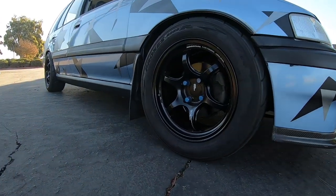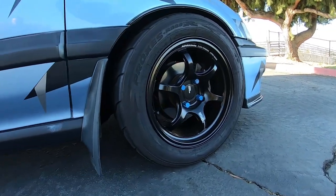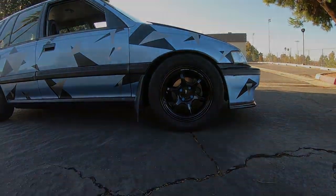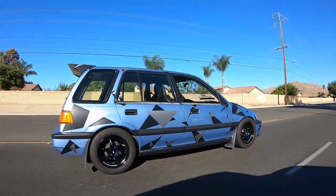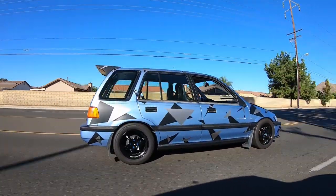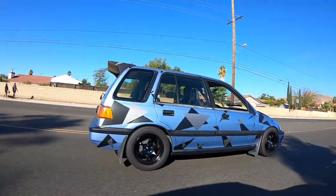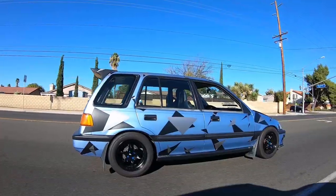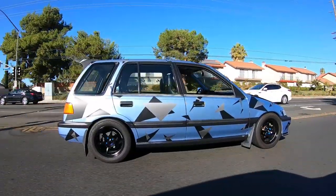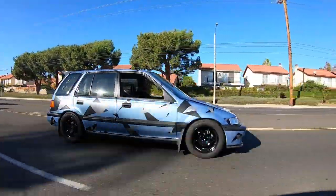My wheel and tire combo is Advan RGD2s, 15x8 with a +35 offset, 4x100, paired with Toyo Proxes R888 tires. In the rear it's pretty much stock except for the JDM taillights and a Charge Speed replica wing. They never produced that wing for a wagon - the one who came up with the design was Dana from EF Static up north. He chopped up an original one to make it fit a wagon and eventually other companies started offering it.